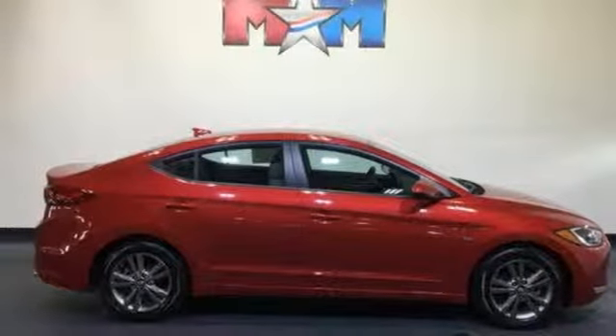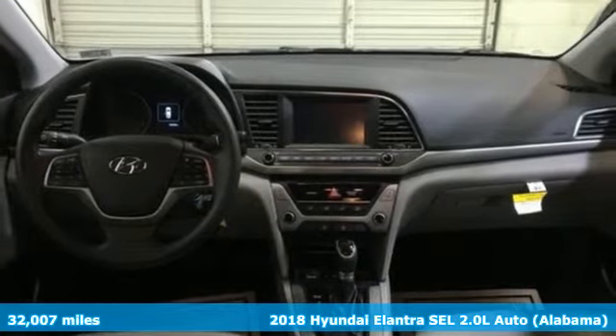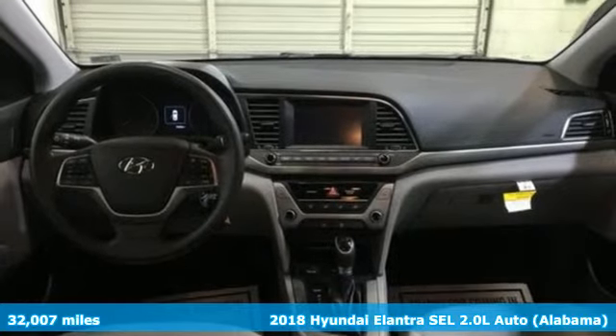Here's a 2018 Hyundai Elantra. It's the perfect fit for your active life and the perfect opportunity to update your status.